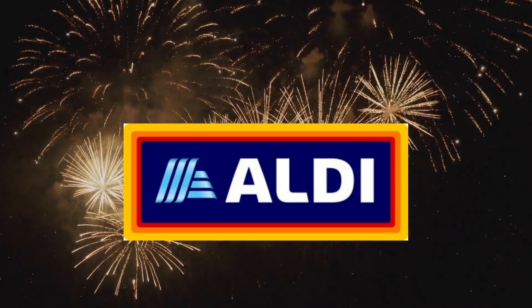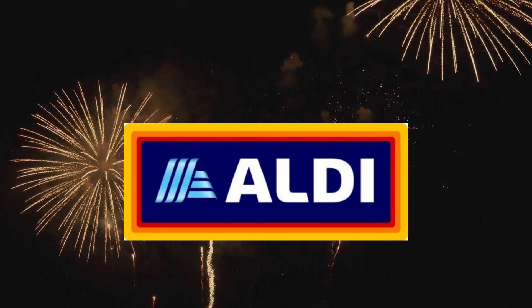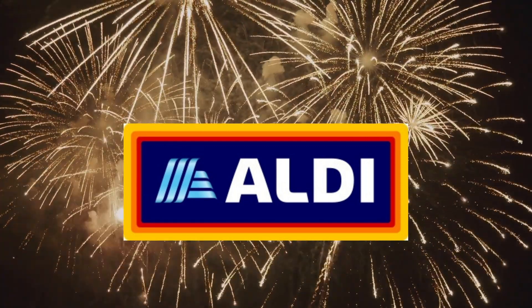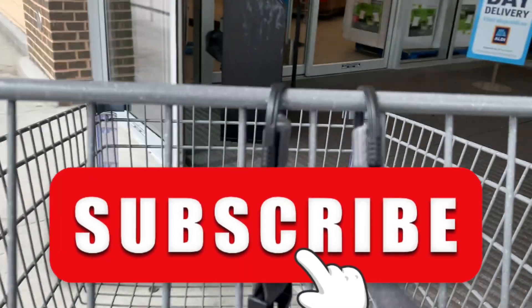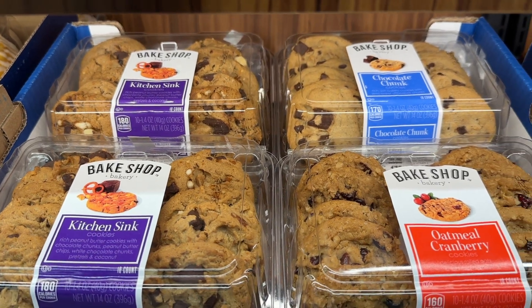Welcome to my Aldi finds and must-haves for the week of August 30th through September 5th. I was in my local store in New Jersey on the 30th. The items highlighted here are a combination of this week's Aldi finds and any items that have been noted online as absolutely amazing and totally delicious, and you must try them.